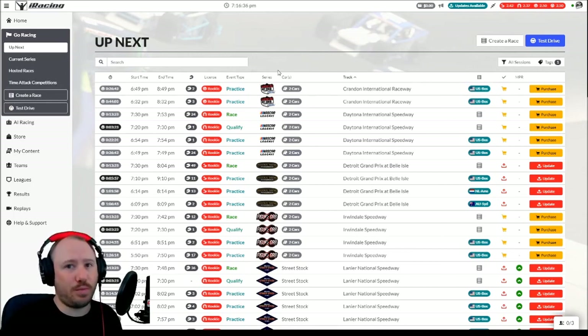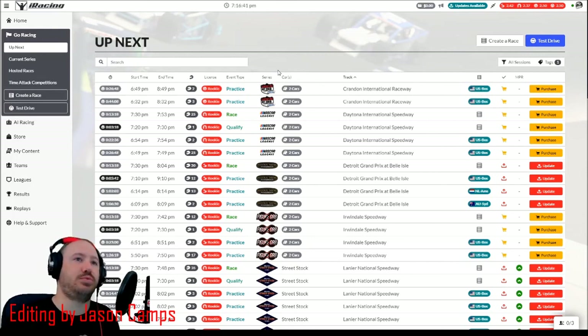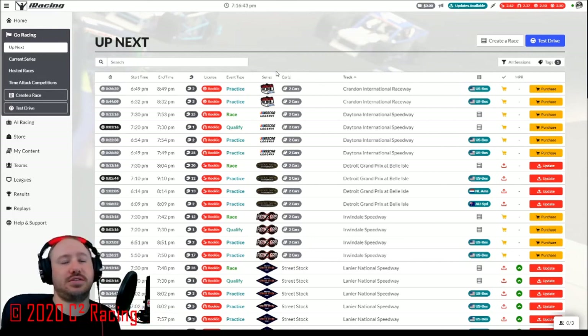So I hope this was helpful. We'll be posting more iRacing related content in the future, I'm sure. So until then, I'll see you guys in the next lap.